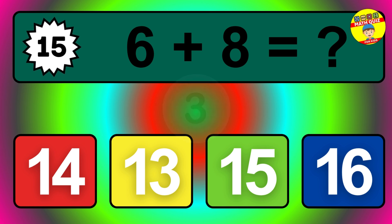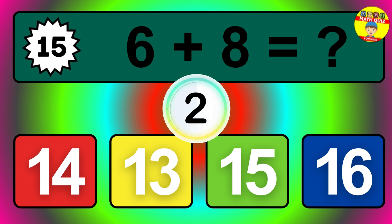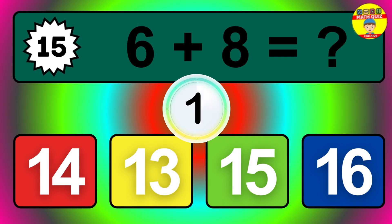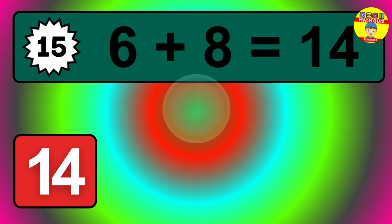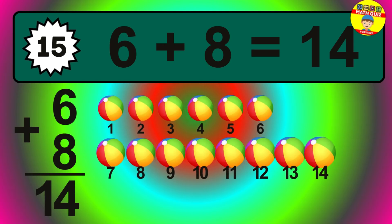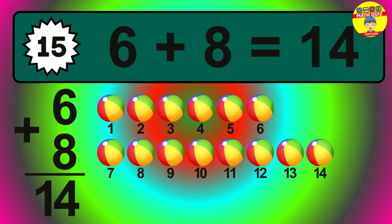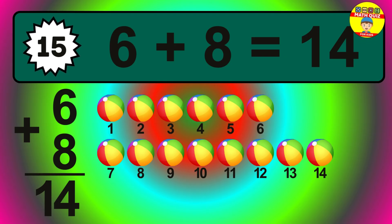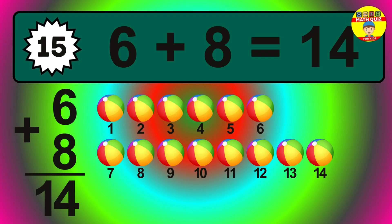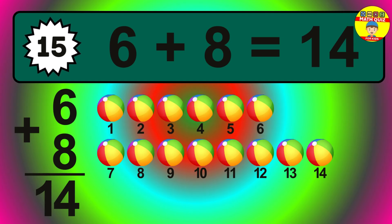Question fifteen. Six plus eight equals what? Let's count it: one, two, three, four, five, six, seven, eight, nine, ten, eleven, twelve, thirteen, fourteen.